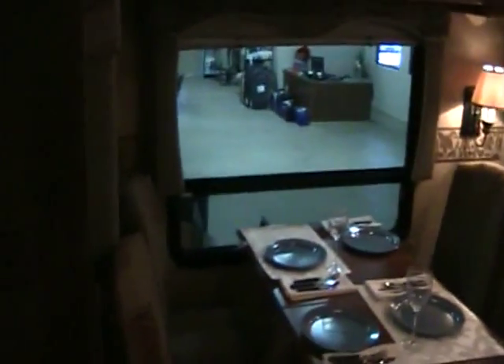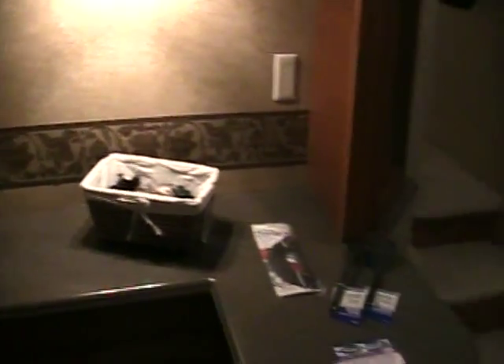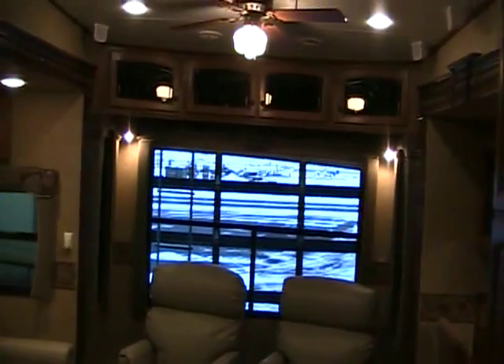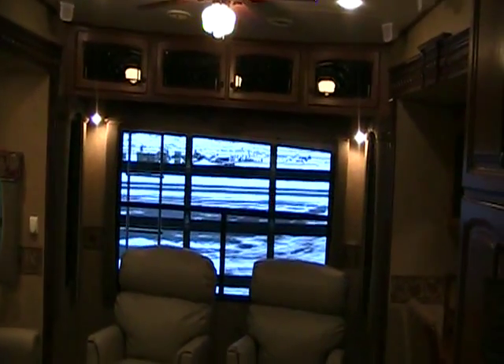So once again that's our Bighorn 3670RL 2011 model built by Heartland RVs. This is Nathan Hubbard for Rocky Mountain RV. Please come in and visit us. Our phone number is 1-800-822-1114 or you can visit our website at RockyMTNRV.com. Thank you.